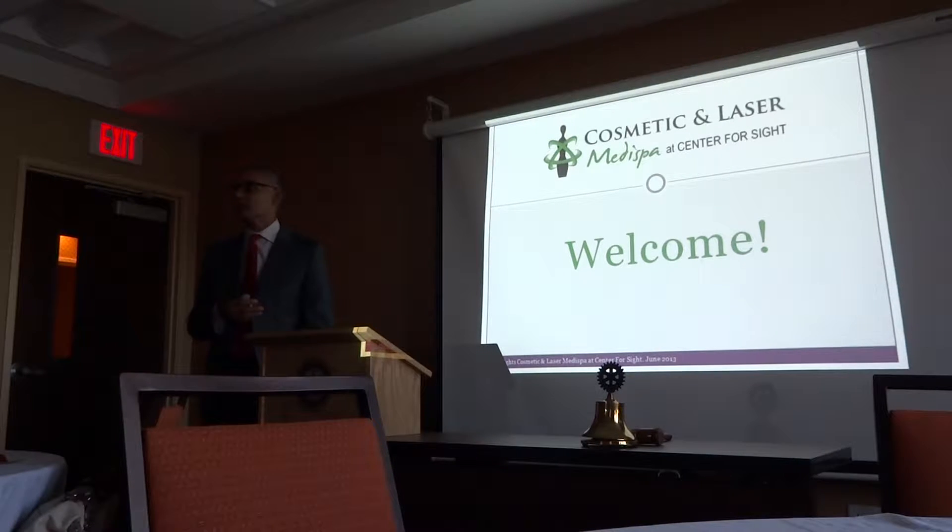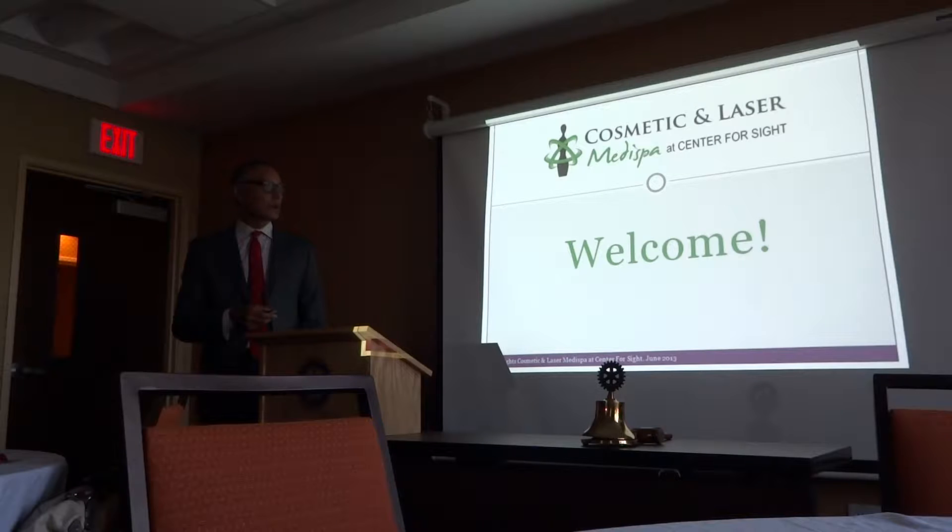Includes cataracts, glaucoma, corneal transplantation, and primary eye care.